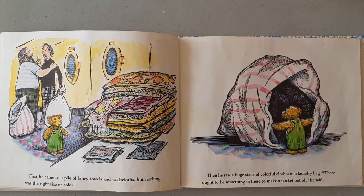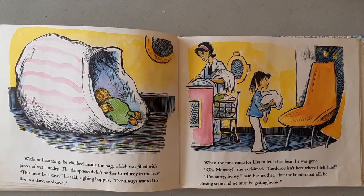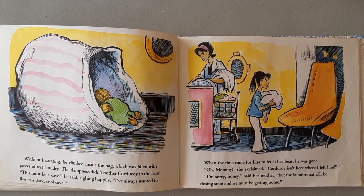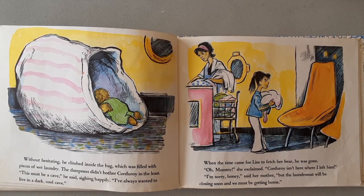First, he came to a pile of fancy towels and washcloths, but nothing was the right size or color. Then he saw a huge stack of colorful clothes in a laundry bag. "There ought to be something in there to make a pocket out of," he said. Without hesitating, he climbed inside the bag, which was filled with pieces of wet laundry. The dampness didn't bother Corduroy in the least. "This must be a cave," he said, sighing happily. "I've always wanted to live in a cool, dark cave."